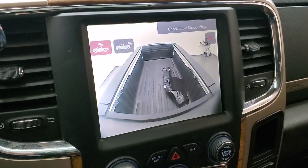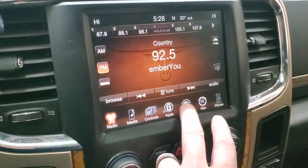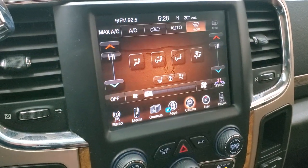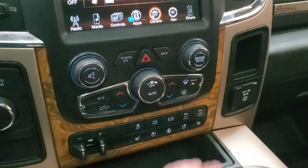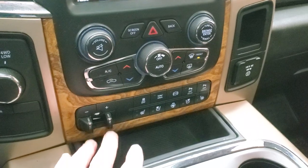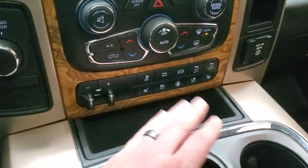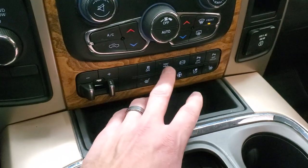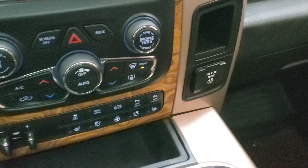You can also check out your cargo cam and do your climate controls here as well. You get dual climate controls, a turn-dial four-wheel drive, and more tactile climate and audio controls. Factory brake control, heated and cooled seat buttons, heated steering wheel buttons, stability control, tow haul, factory exhaust brake, and your front and rear parking sensors are right there as well.